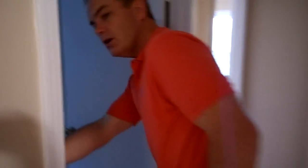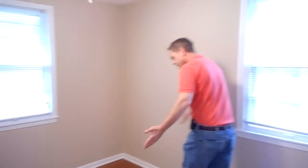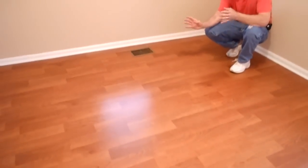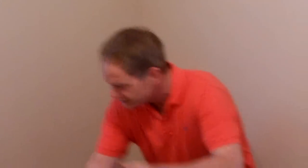Now we are coming down the hallway. You've got bedroom number one — not particularly large. This is not a particularly large house, I make no bones about that. But you do have a full basement and some space downstairs. You've got bathroom number two. Look at this wood floor — the kids can spill stuff, they can drop stuff, and unlike carpet where you have to worry about cleaning it every six months, you don't have to worry about this.